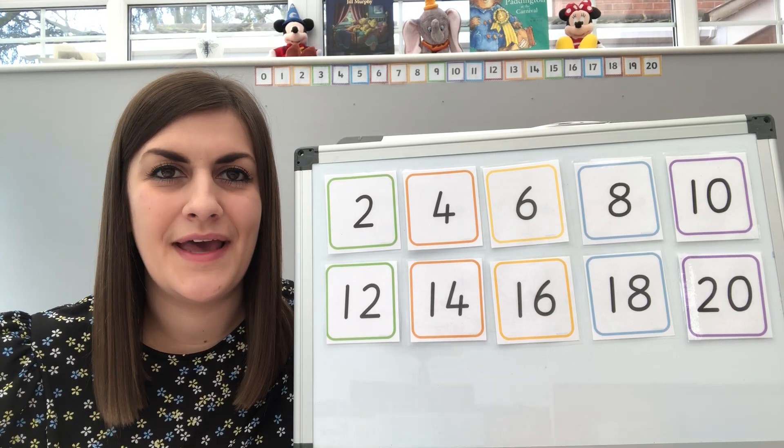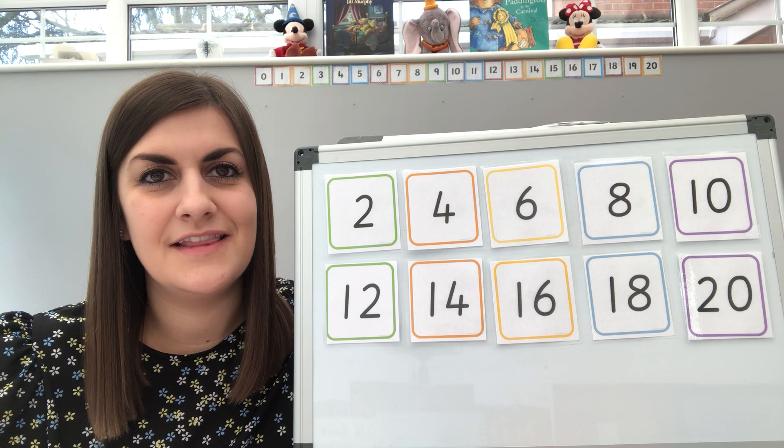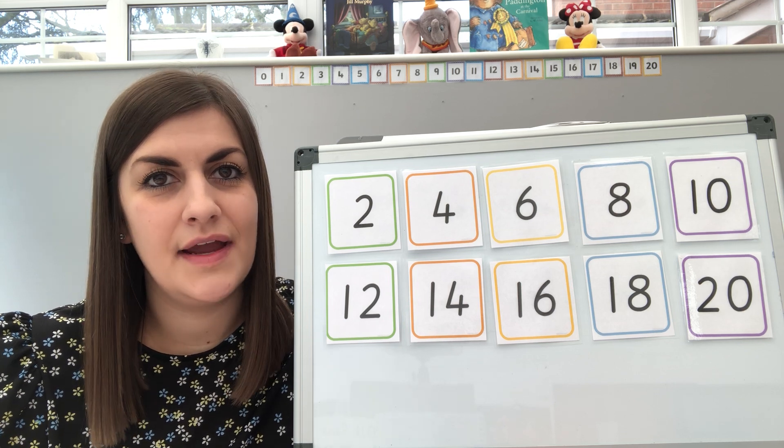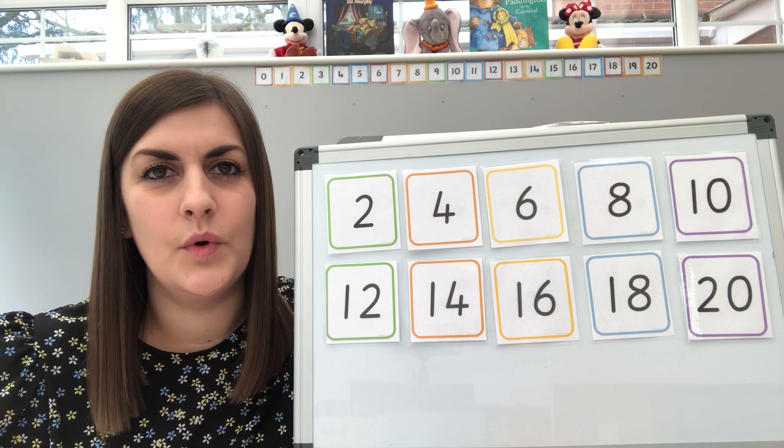Hello Year 1, welcome to your maths session for today. Now we know you've all been working really hard again this week with your maths, so keep up the great work. Now before we get started with today's lesson, we're going to warm up.